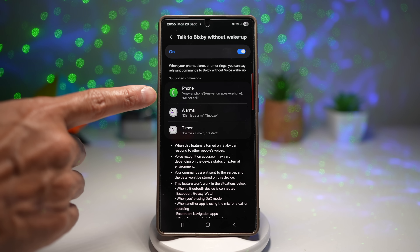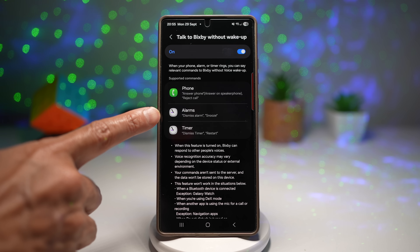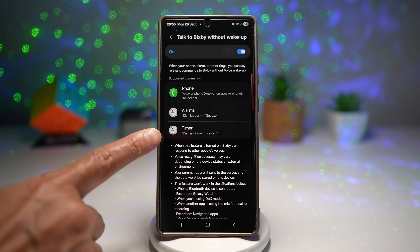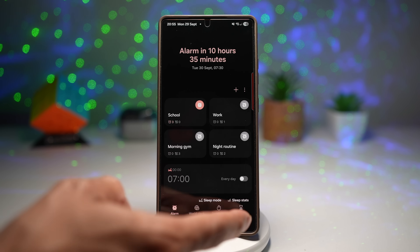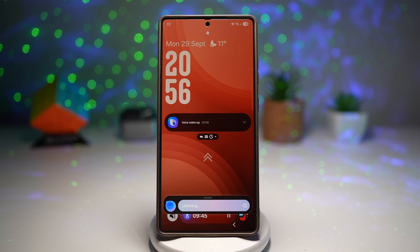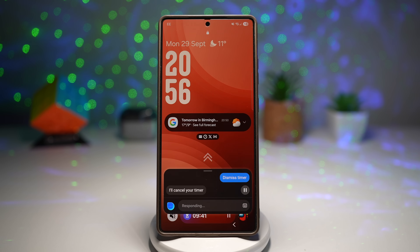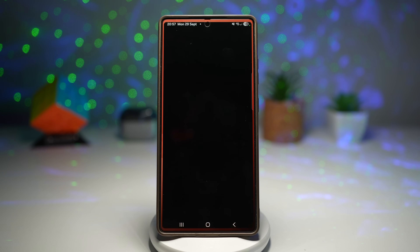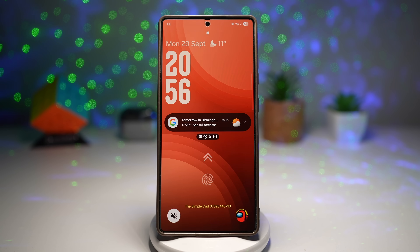When your phone rings, you can say 'answer phone' or 'reject call.' If you have an alarm, you can say 'dismiss alarm' or 'snooze.' If you have a timer, you can say 'dismiss timer.' You can also open apps by voice, like saying 'open the weather app.' This is hands-free convenience — you can check the weather, set reminders or send quick messages without touching the screen, great for multitasking when you're cooking, driving or working.